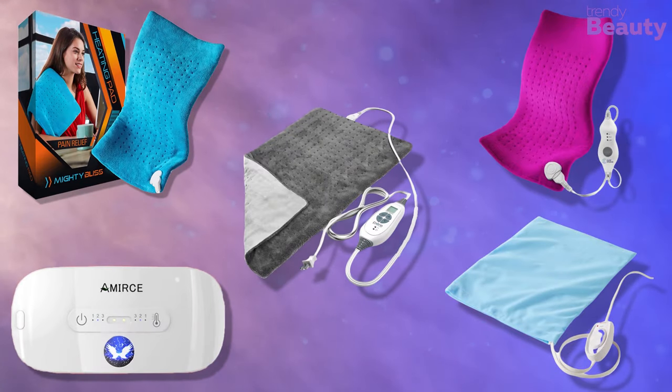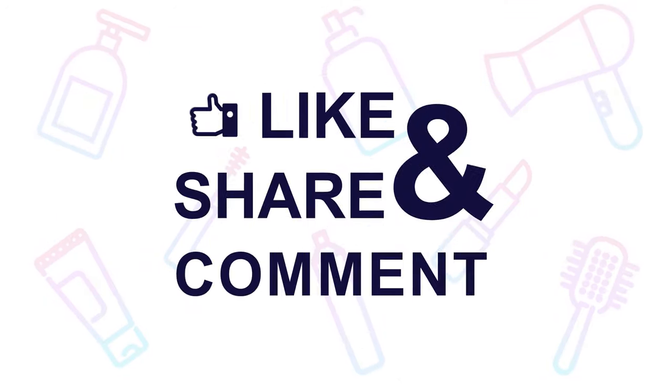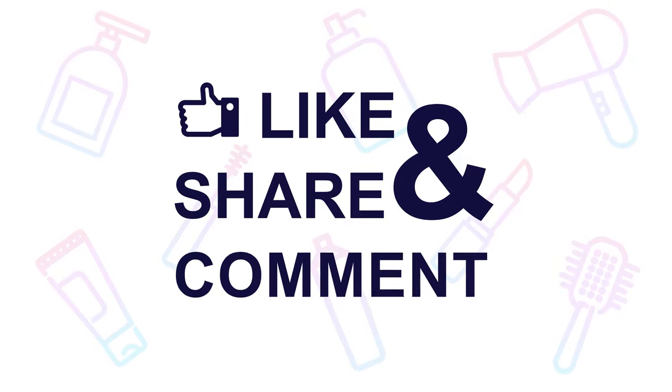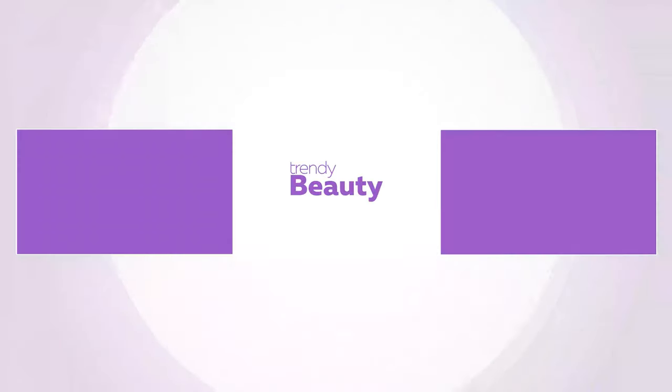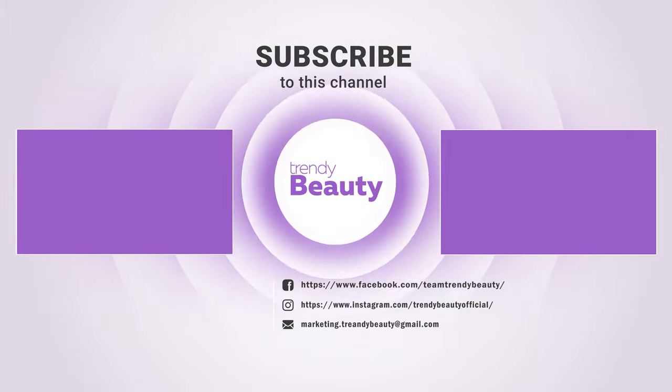Those were our top five heating pads especially for menstrual cramps. Thank you so much for watching. If you like the video, hit like and share with your friends, and comment below to let us know your thoughts. Consider subscribing to the channel and press the bell icon to get notified of our future videos.